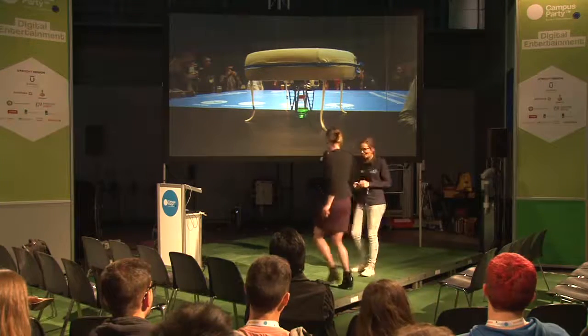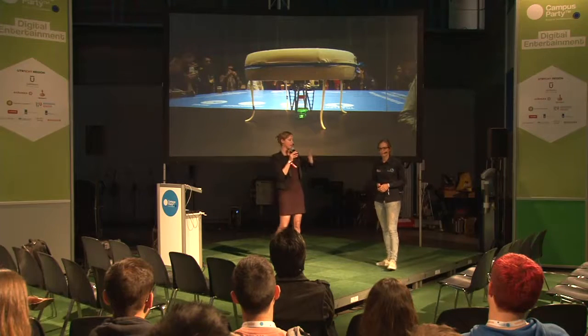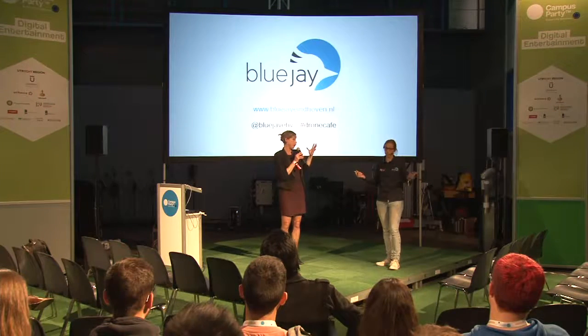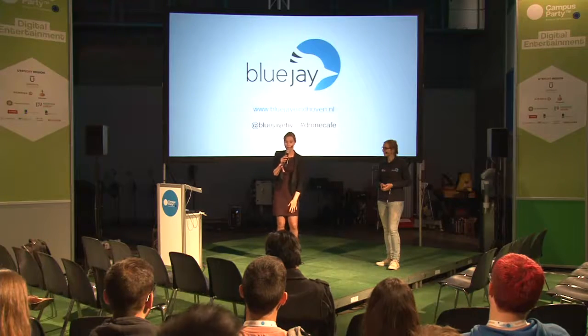Well, Tessie, thank you very much for your interesting talk. If you have questions popping up in your head, she'll probably be around. And there's in Hall 3 an area where you can actually see it perform. We have a small version of our drone cafe there, so go over there and check it out. Thank you very much.